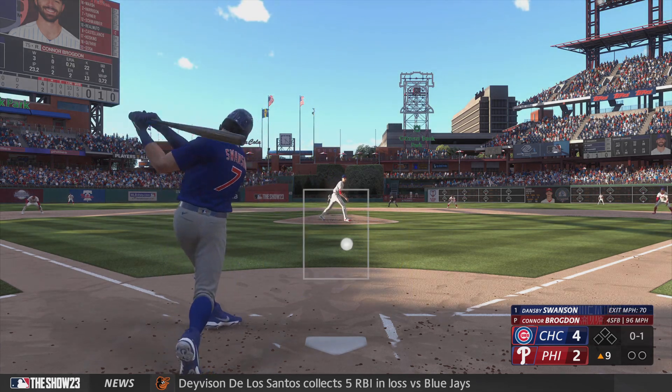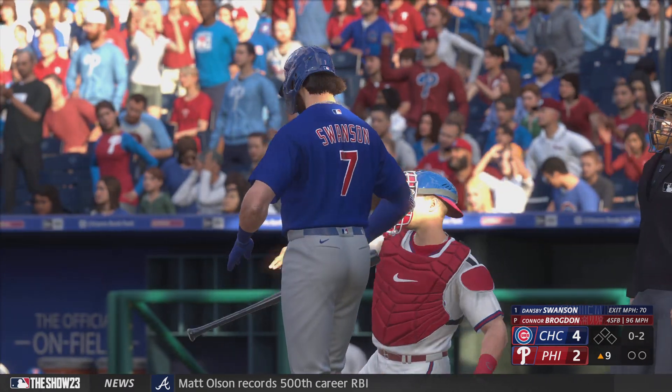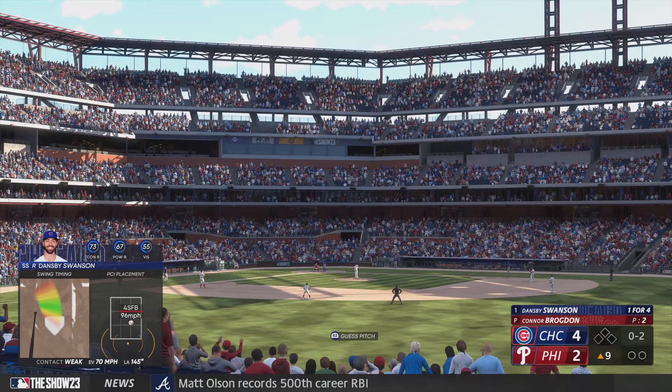The 0-1 pitch, and he's found away a little tardy on that fastball. He's gonna have to get it going a little quicker, get that front foot down.